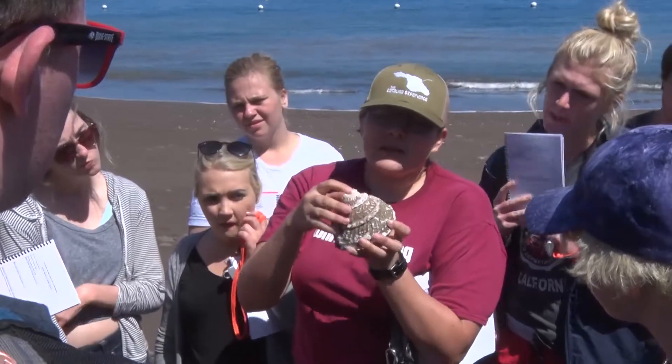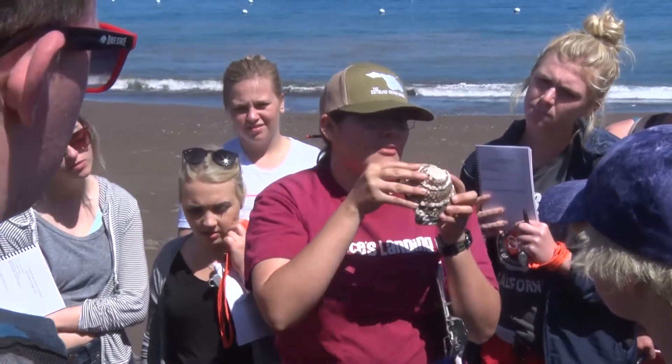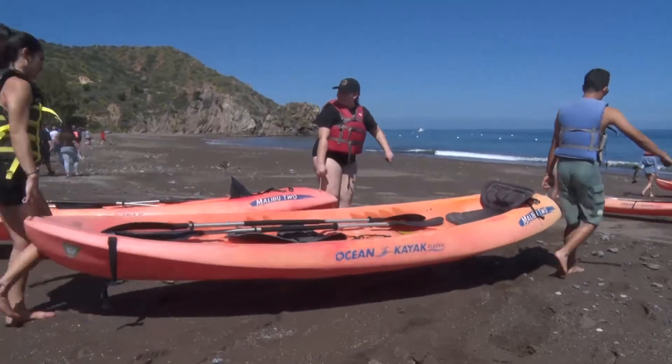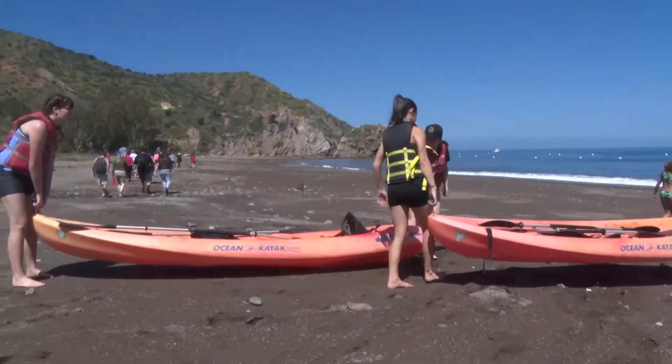I chose Catalina Island because a lot of the students that go to Dixie are from Utah, from the surrounding area, and don't have much experience with the ocean. And the ocean's a big part of what we talk about in environmental science. So I thought we could hit some of the important topics and also give students an experience that they might not have had before, which would help cement the things that we've been learning.